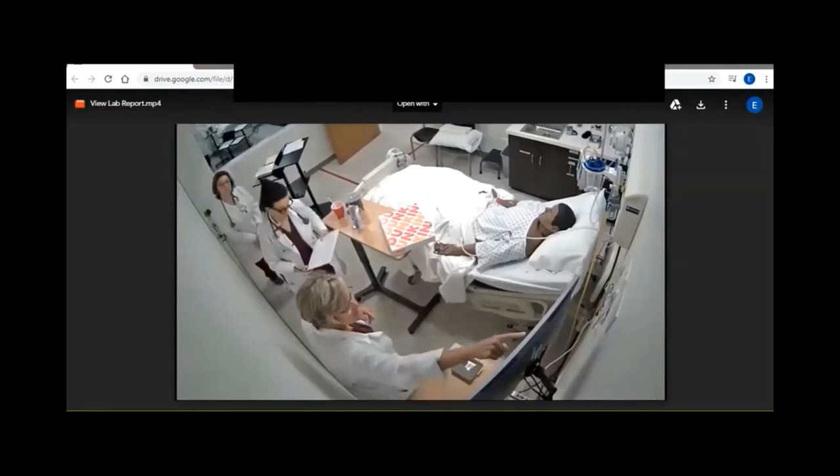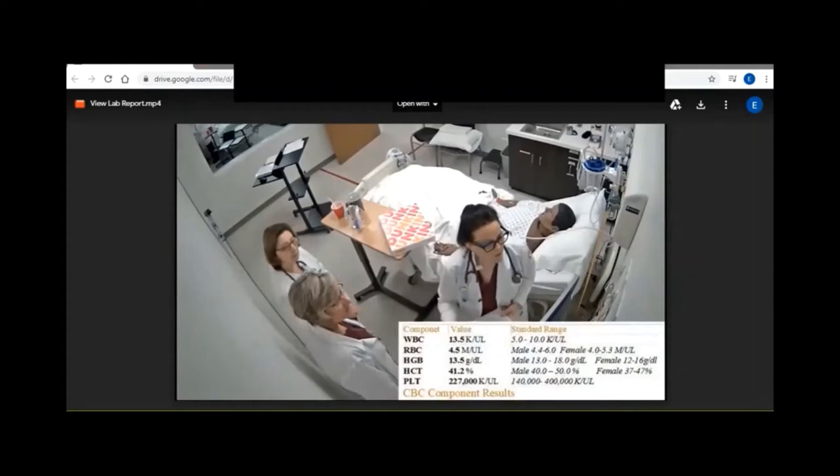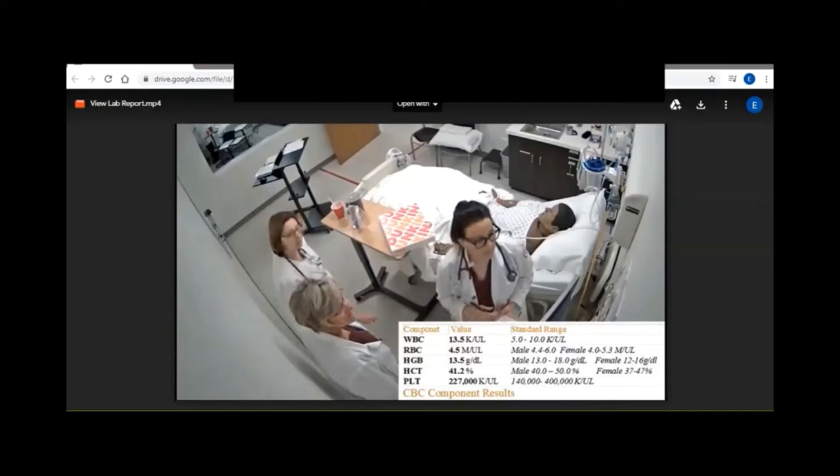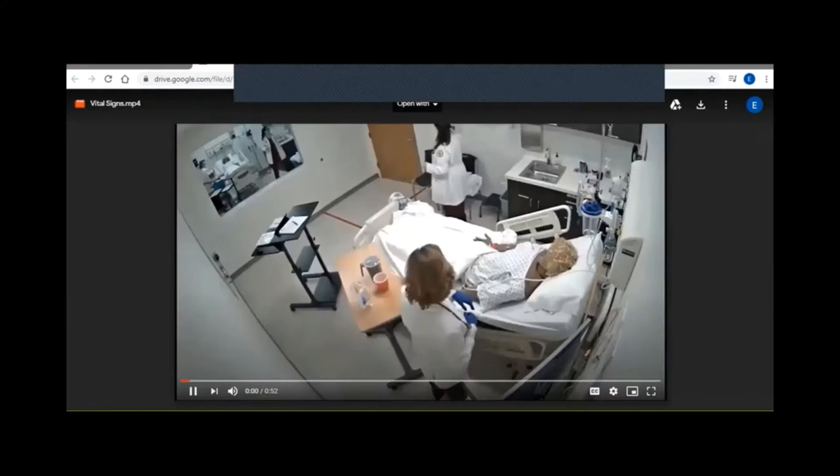Let me see if his labs are back. Let me get my sheet here and see what his CBC looks like. His white count — his WBCs are 13.5, those are a little elevated. His hemoglobin is 13.5, pretty good. Hematocrit is a normal 41.2, and his platelets are normal.